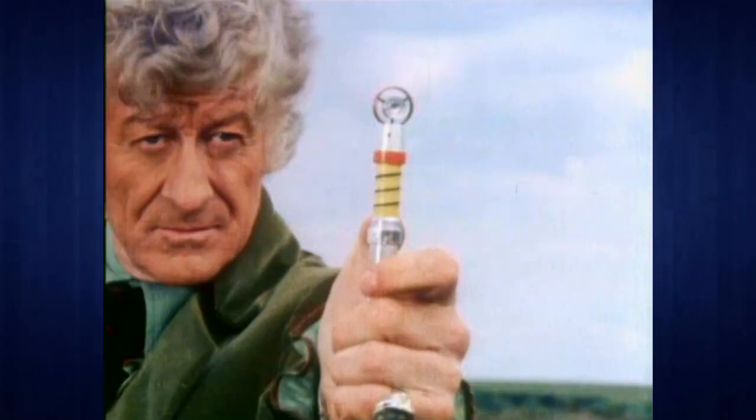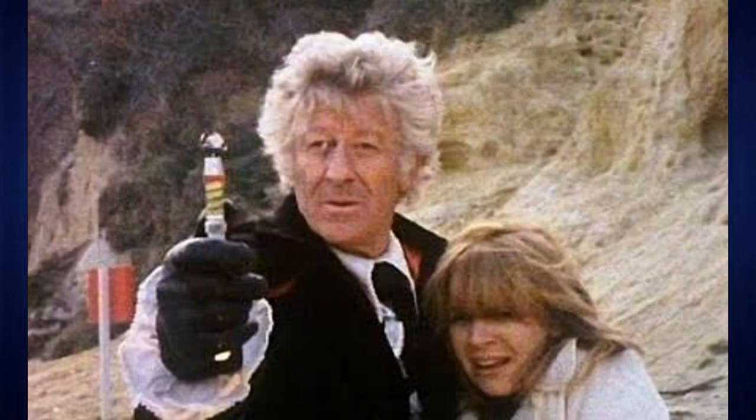At number 6 we have the 3rd Doctor Sonic. I do like this one — it's good, especially given the budget — but I don't like the yellow and black strips around it. I feel like they make it look really cheap and nowadays outdated more than the others. I like the top of it, but it does look a bit cheap and outdated. Apart from that, I do really like it, so that's why I put it second in terms of classic Sonics in my ranking.